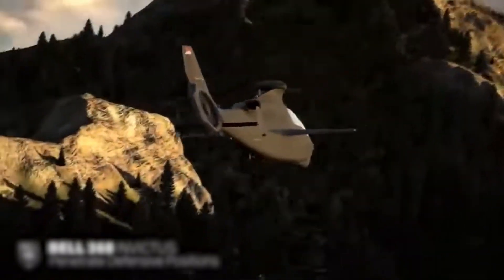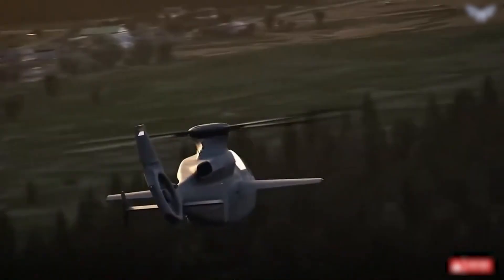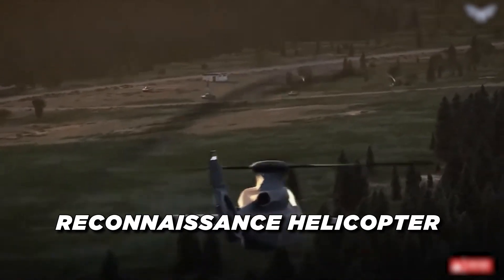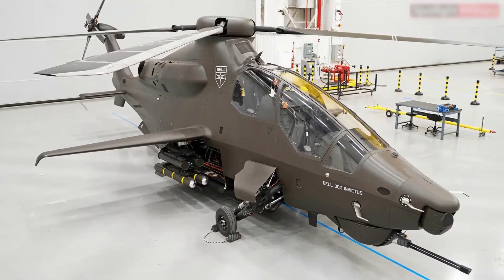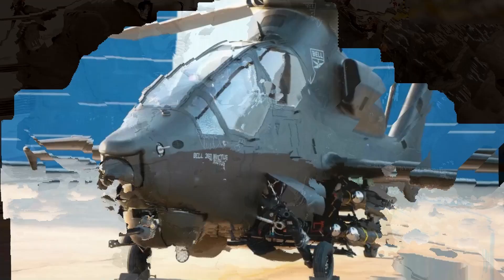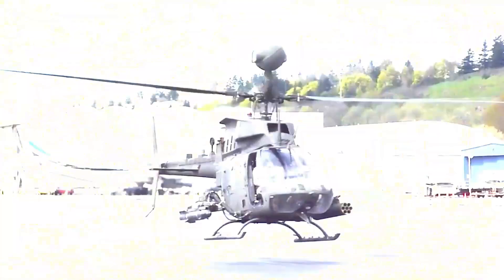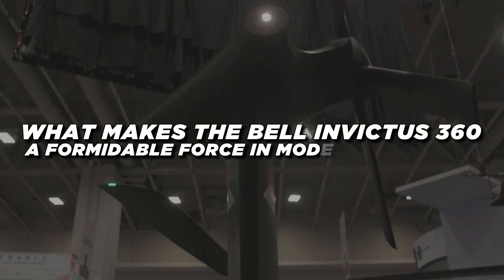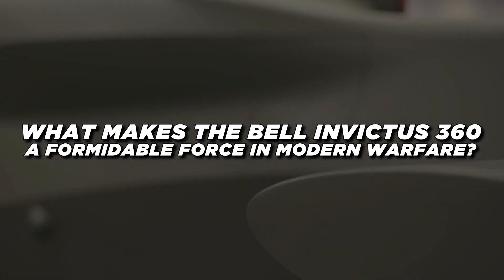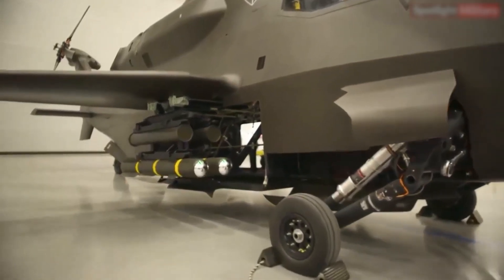The Bell Invictus 360 isn't just another addition to the world of military aviation — it's a symbol of the future, crafted to redefine what a modern attack and reconnaissance helicopter should be. As part of the US Army's Future Attack Reconnaissance Aircraft program, the Invictus 360 responds to evolving battlefield demands, aiming to replace older models like the OH-58 Kiowa Warrior with a platform that's faster, more agile, and significantly more lethal.